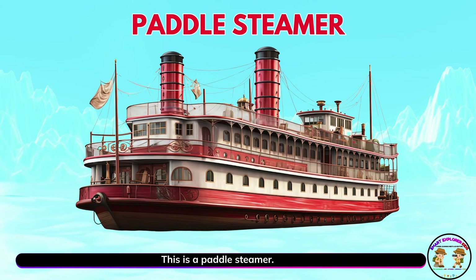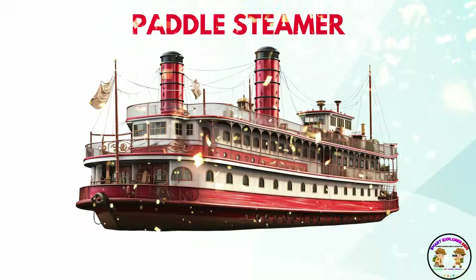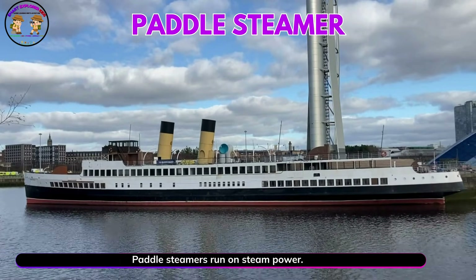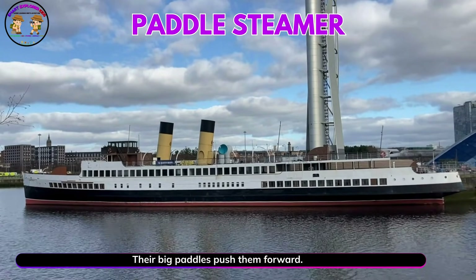This is a paddle steamer. Paddle steamers run on steam power. Their big paddles push them forward.